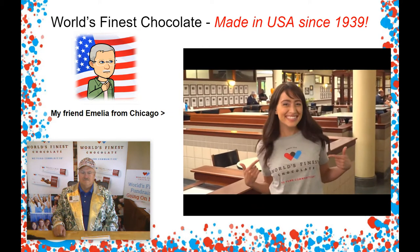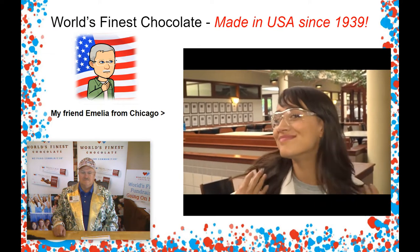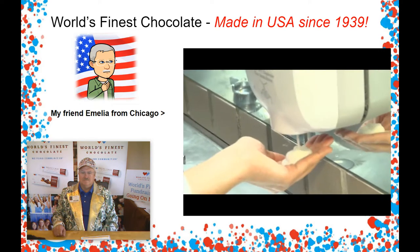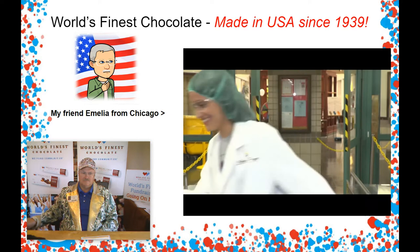Before we go into the factory to see the chocolate being made, we have to prepare ourselves for the journey. As you can see, safety and cleanliness are very important. Now we are ready, so follow me!